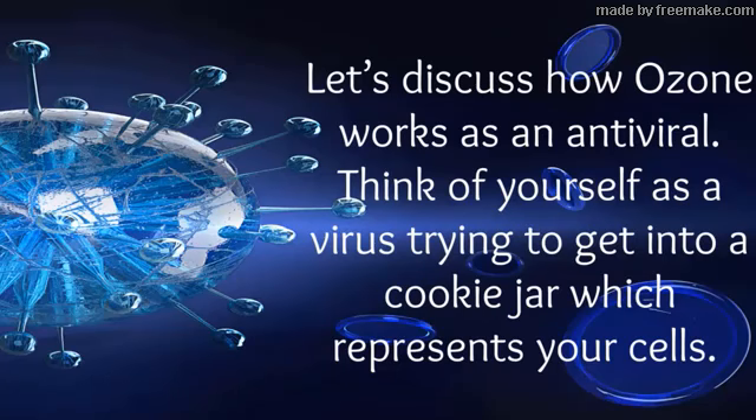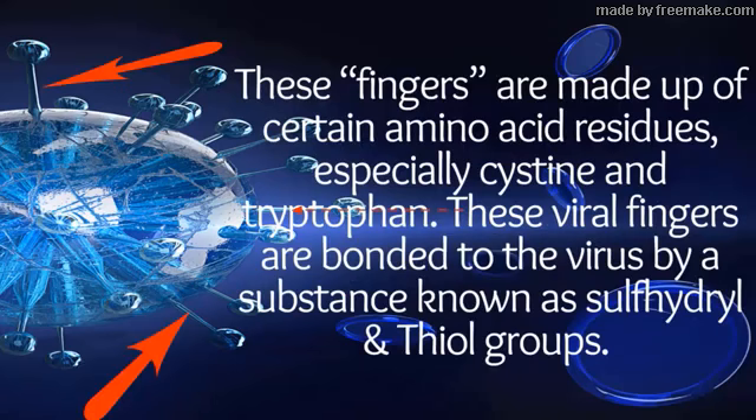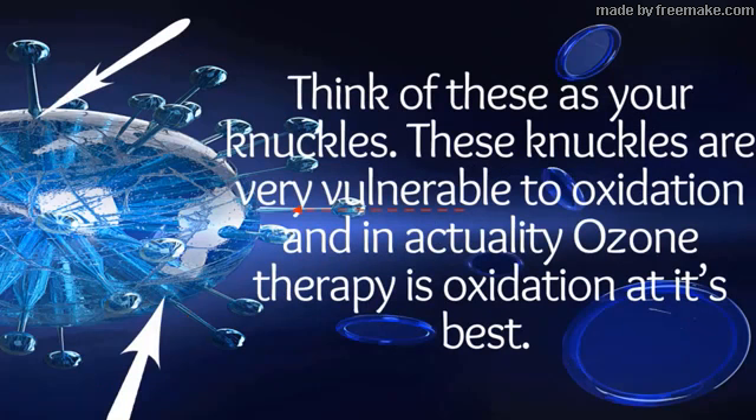Let's discuss how ozone works as an antiviral. Think of yourself as a virus trying to get into a cookie jar, which represents your cells. Imagine your fingers reaching to pull the lid off the cookie jar as the components of the virus that penetrate into your cells. These fingers are made up of certain amino acid residues, especially cysteine and tryptophan. These viral fingers are bonded to the virus by a substance known as sulfhydryl and thiol groups — think of these as your knuckles.